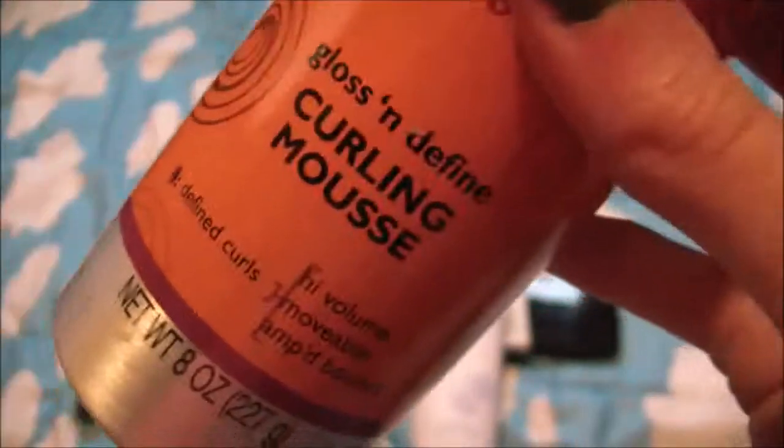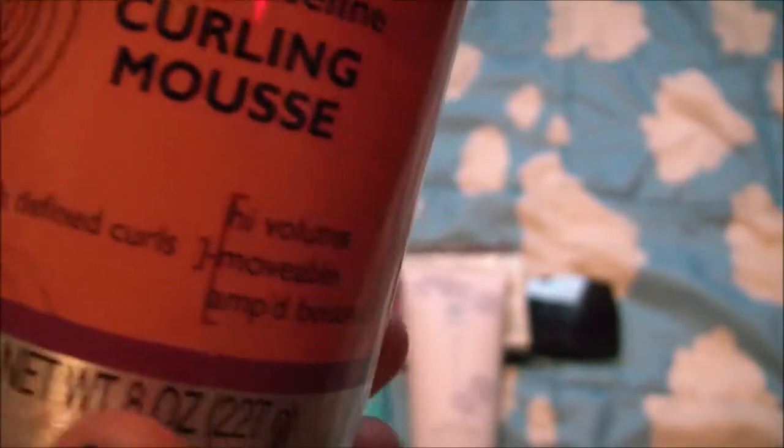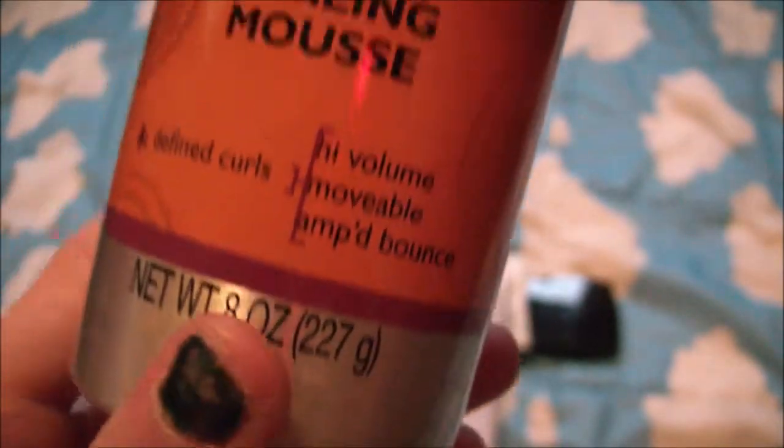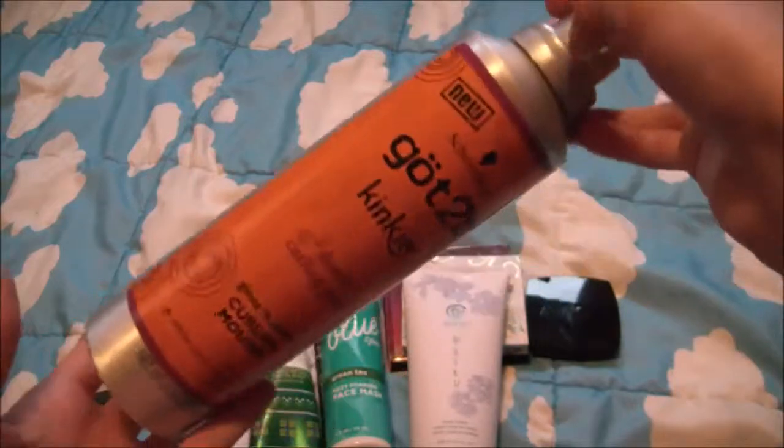Next I have Got to Be Kinky Double Curling Power curling mousse — gloss and defining curling mousse, define curls, high volume, movable, amp bounce. I love the color of this bottle, it's so pretty.